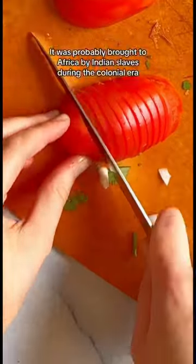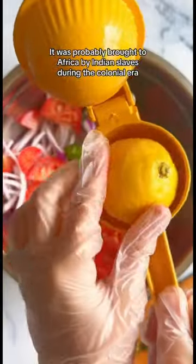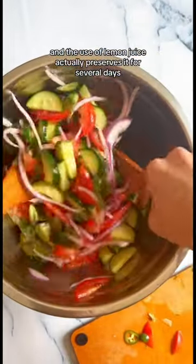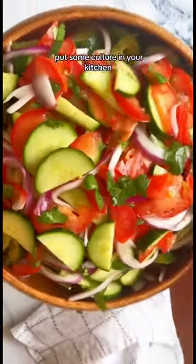It actually originated in India. It was probably brought to Africa by Indian slaves during the colonial era, and it was really good because it's made with really affordable produce, and the use of lemon juice actually preserves it for several days. Try making it at home and put some culture in your kitchen.